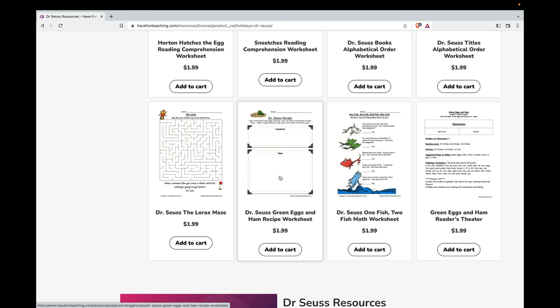A Green Eggs and Ham recipe worksheet, a One Fish, Two Fish, Red Fish, Blue Fish math worksheet, and a fun Green Eggs and Ham Reader's Theater activity for doing a little skit for Green Eggs and Ham.